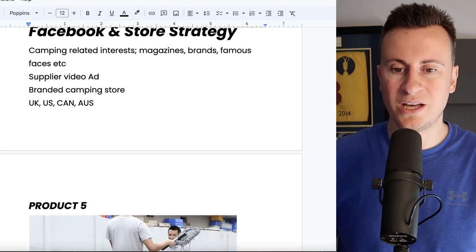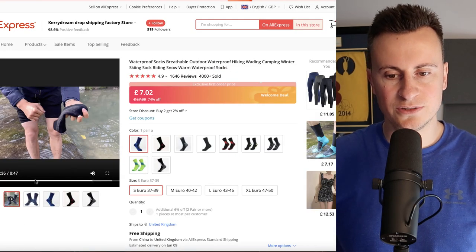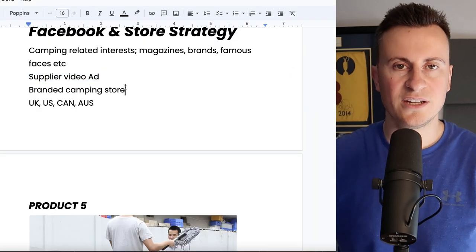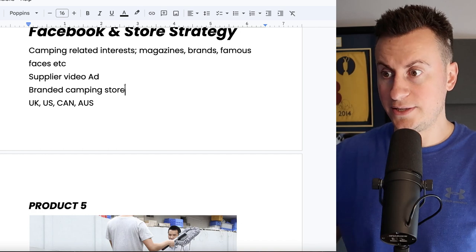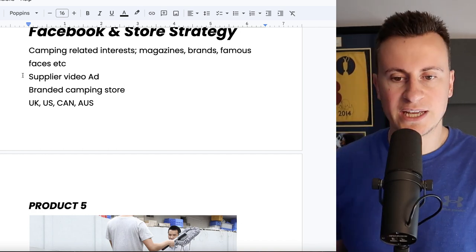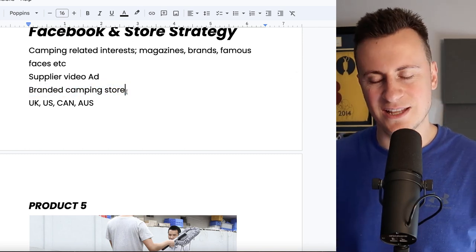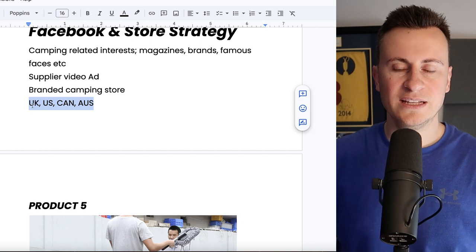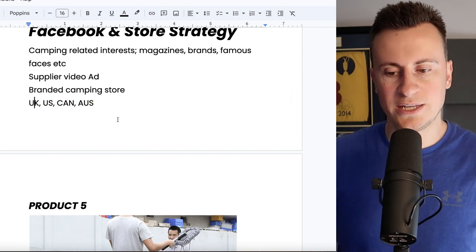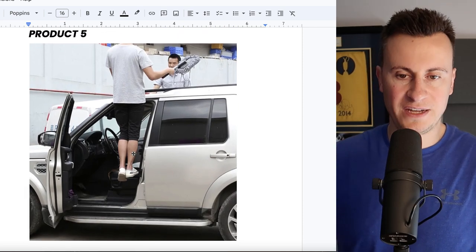Same interests for the strategy. I'd go for the supplier video ad — this one does a fairly decent job of showing how dry they are on the inside after wading through a stream, just to validate the idea. Because they are a cheap product, you don't want to invest too much before finding out whether you can make it profitable. Stick them on a branded camping store rather than a one-product store. Again, the same big four countries apply: UK, US, Canada, and Australia.